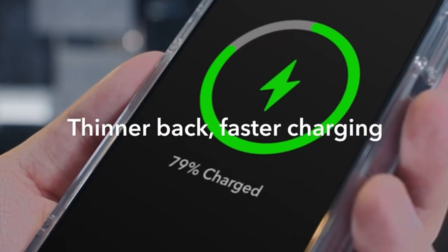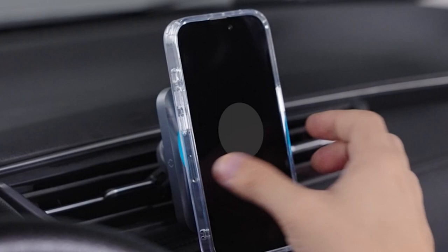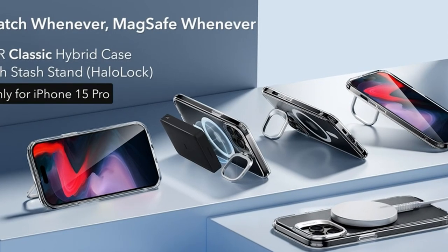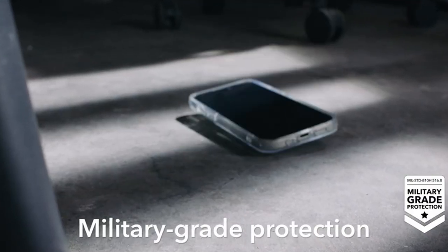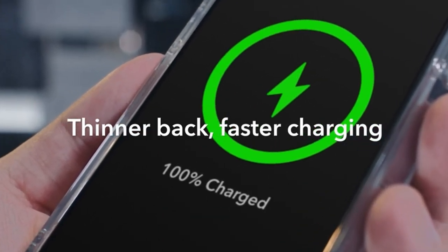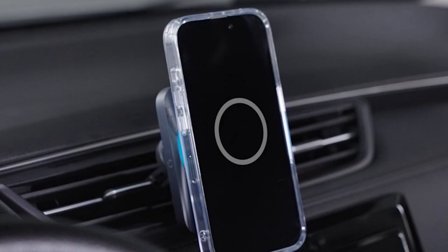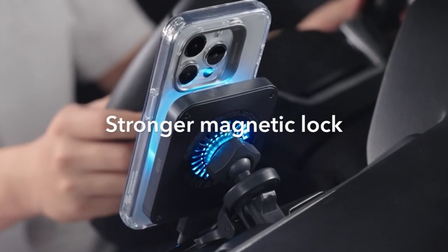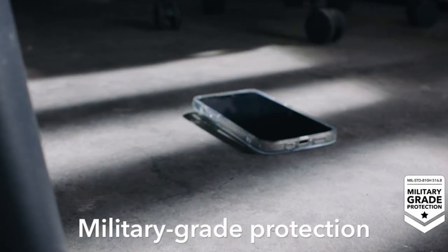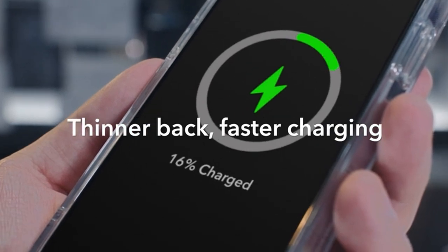At number four is the ESR Classic Series Clear. The ESR Classic Series Clear case offers a perfect blend of functionality and sleek design for your iPhone. Equipped with robust built-in magnets, it ensures seamless wireless charging compatibility with MagSafe accessories. Its adjustable stand, discreetly positioned around the camera frame, remains unobstructed by the MagSafe ring, allowing for versatile viewing angles. While it may not boast flashy aesthetics, this case prioritizes functionality, making it an ideal choice for those seeking a balance between protection and practicality.